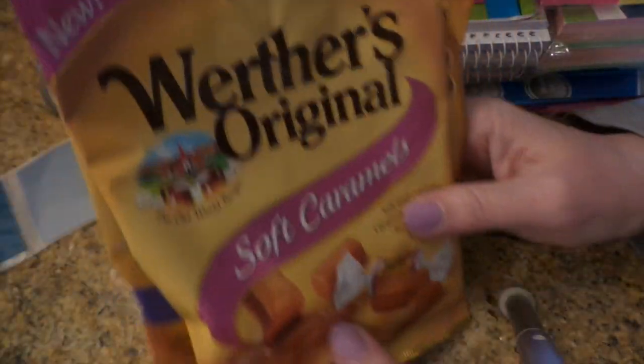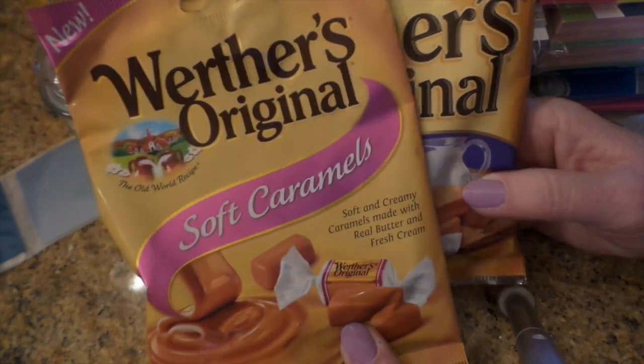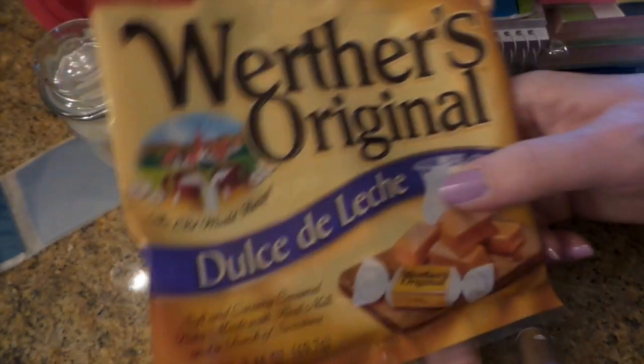Then I had a coupon for $1.50 off two packs of Werther's, so I got both of these for 50 cents. I've never seen that kind before — that might be really good. I like the soft caramels.